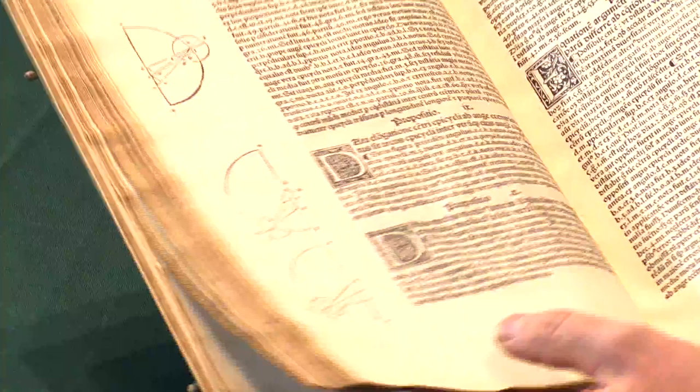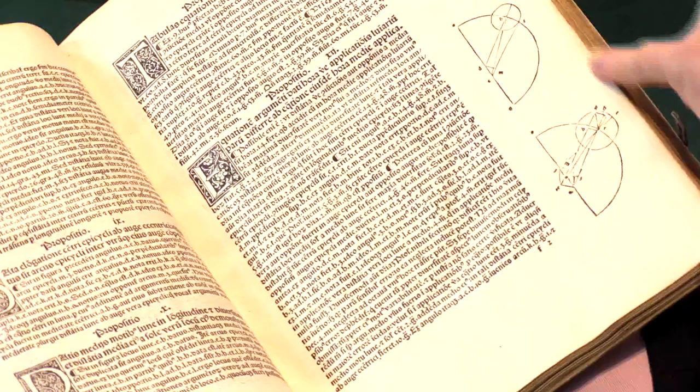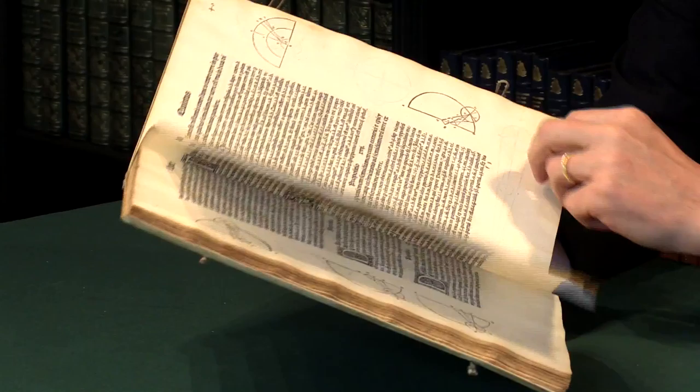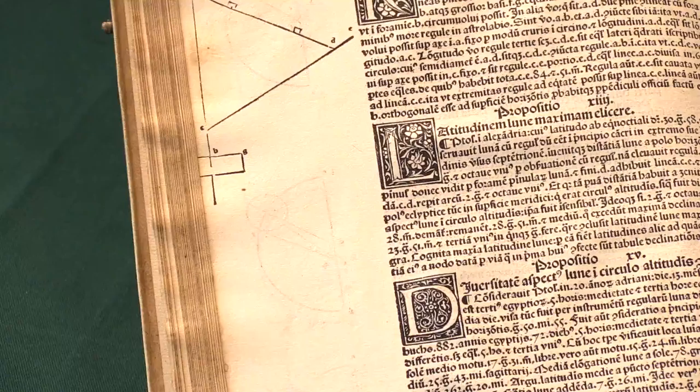This is a very handsome book — a good, tall copy with good margins all round. Quite often you'll see it trimmed, but here you can see the diagrams are preserved in the margins. Very occasionally it goes tight; here I'll just show you one example where it's just touching one edge of that rectangle in the margin, so there's a tiny bit of loss.